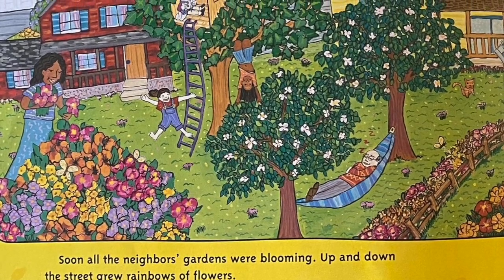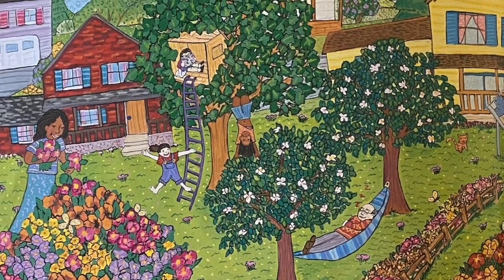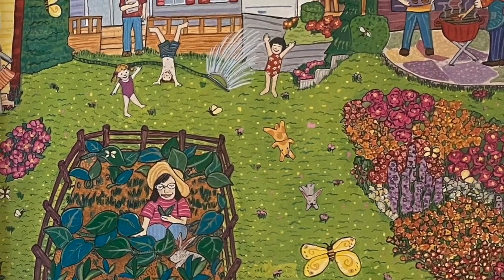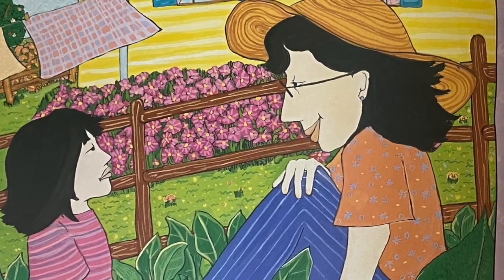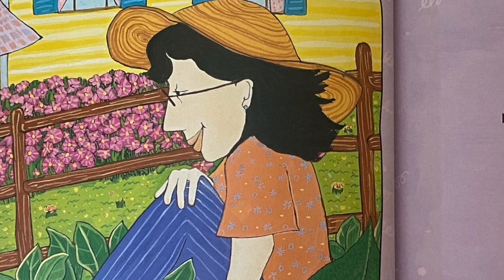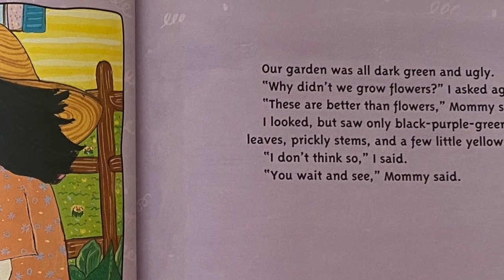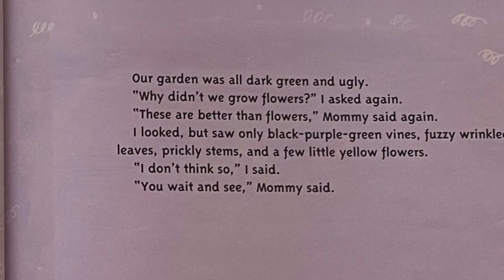Soon, all the neighbors' gardens were blooming. Up and down the street grew rainbows of flowers. The wind always smelled sweet and butterflies and bees flew everywhere. Everyone's garden was beautiful, except for ours. Our garden was all dark green and ugly. Why didn't we grow flowers, I asked again. These are better than flowers, Mommy said again. I looked, but saw only black purple green vines, fuzzy wrinkled leaves, prickly stems, and a few little yellow flowers. I don't think so, I said. You wait and see, Mommy said.